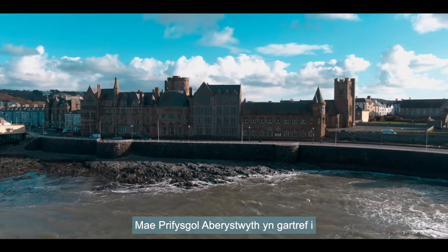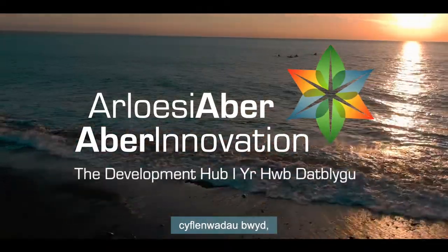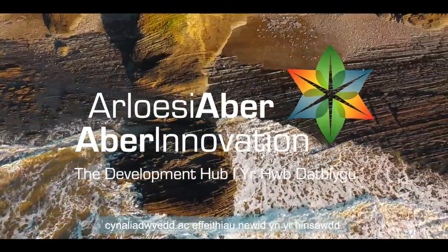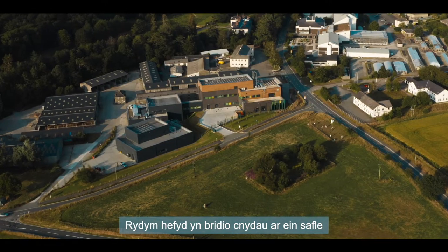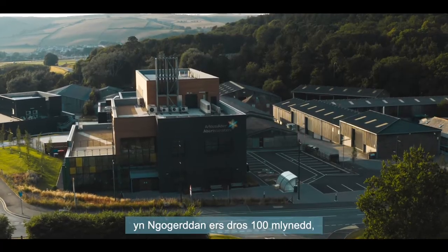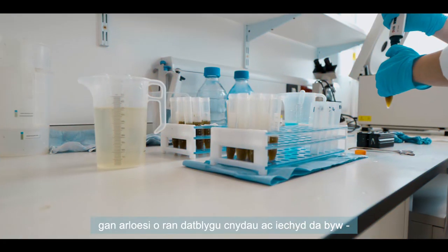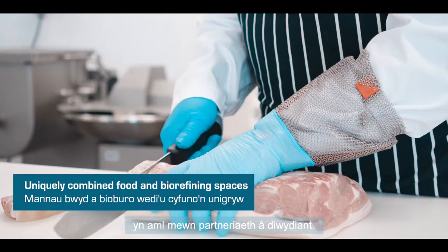Aberystwyth University is home to internationally recognised research in food security, sustainability and the impacts of climate change. We have been breeding crops for food and biofuel at our Gogerddan site for over 100 years, innovating in their development and in livestock health, often in partnership with industry.